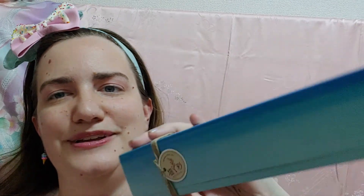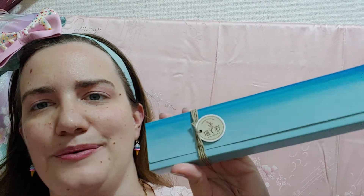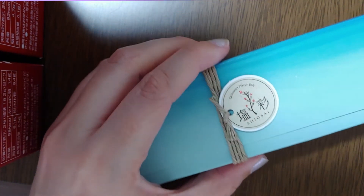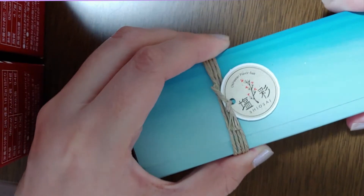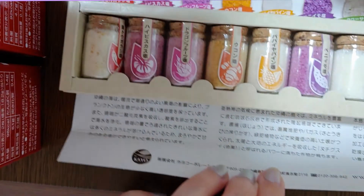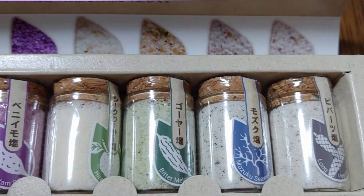This last item is a little bit of a mystery, but I think I know what it is. I got this in Okinawa when I was visiting some friends down there. I believe it's going to be salt from the region, but I'm not sure. Let's go ahead and open it and take a look. Here is our little mystery box. I'll slide this little string off — it's tied very tight, much tighter than I expected. And when we open it — ta-da! It looks like these are basically just different kinds of salts from around the region with different flavors.